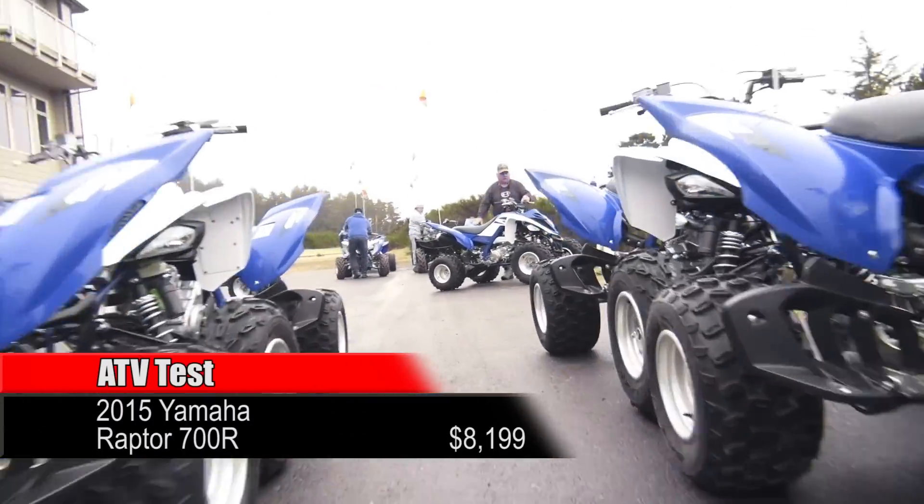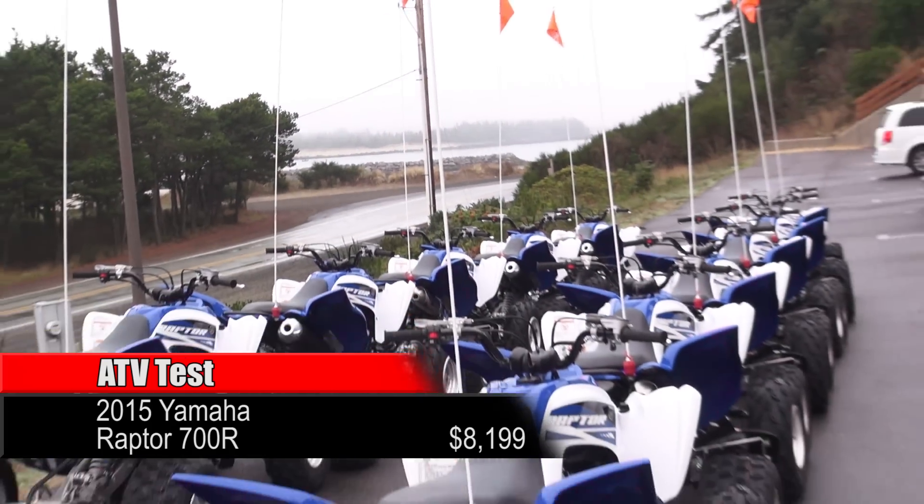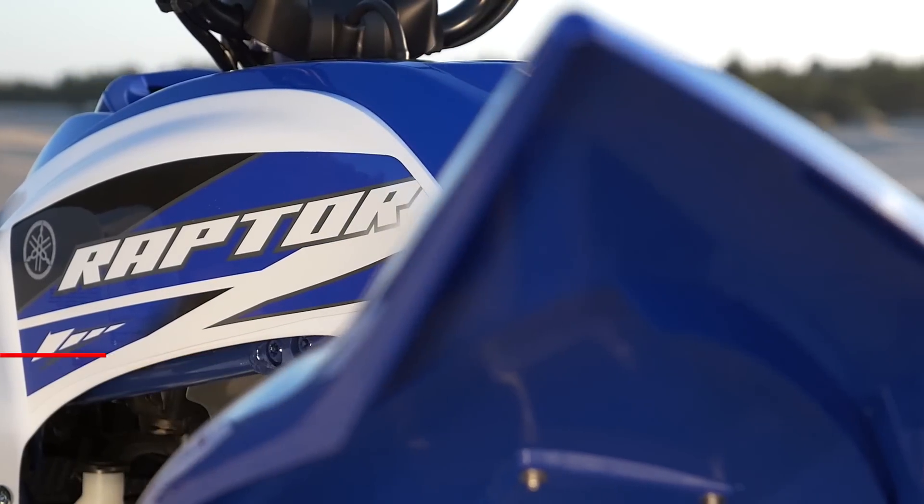Hi, I'm Travis Hollins, Yamaha's ATV Product Planning Manager, and we're out here at Winchester Bay, Oregon to introduce the new 2015 Raptor 700R.